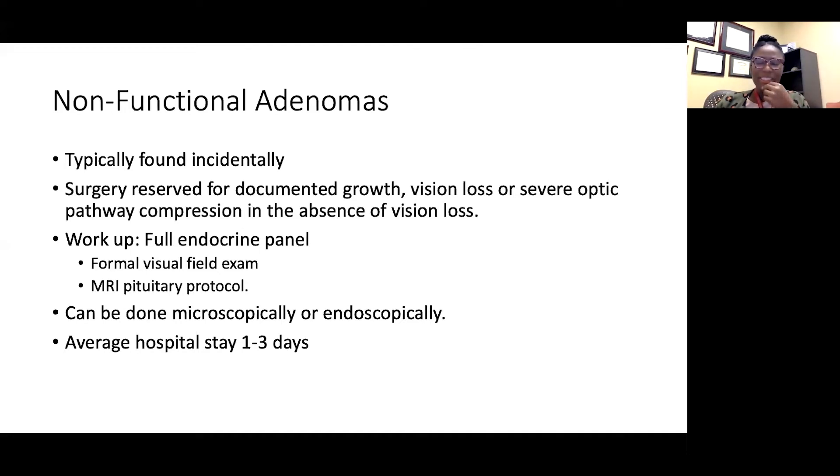In general, I classify patients into three buckets. Out of the functional adenoma category, prolactinomas are in their own category to an extent, because they are the one type that does well in terms of responding to medical treatment. As of right now, medical therapy is the first-line treatment for prolactinomas, and we'll get into some of the nuances of that shortly.